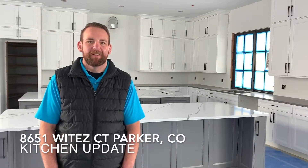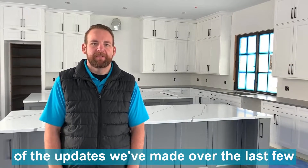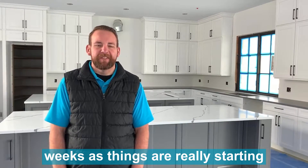Welcome back to the Aspen Project at the Colorado Golf Club with my friends from Carbon Homes. I wanted to take a minute to show you some of the updates we've made over the last few weeks, as things are really starting to come along.